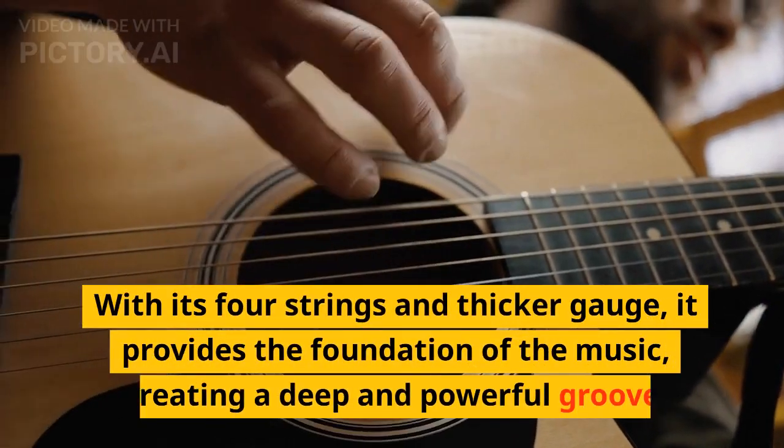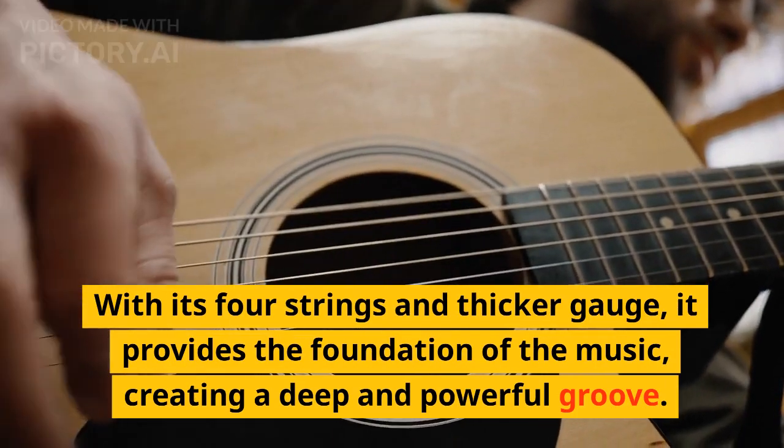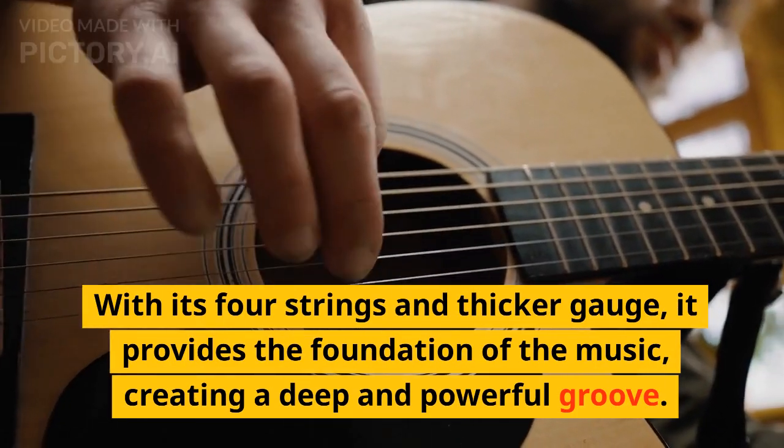With its four strings and thicker gauge, the bass guitar provides the foundation of the music, creating a deep and powerful groove.